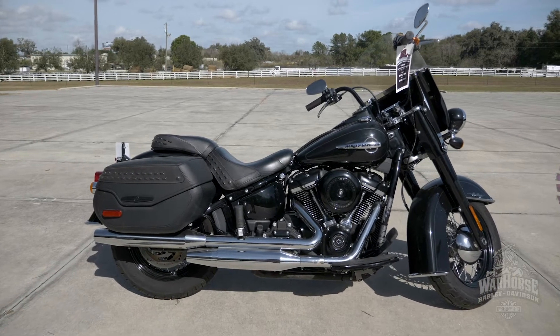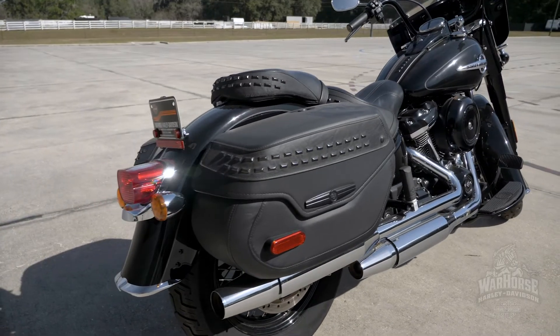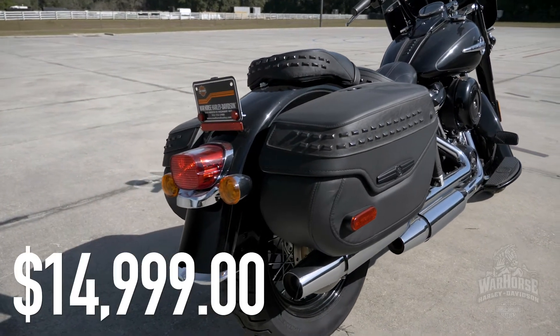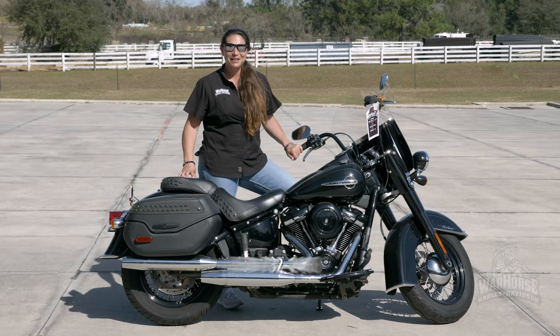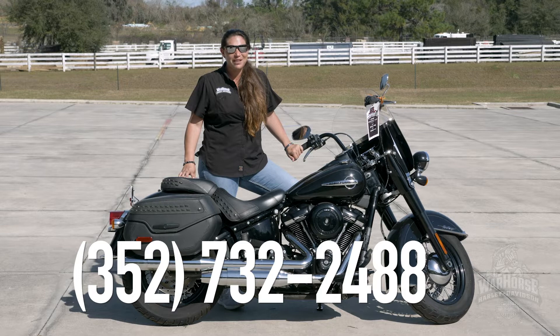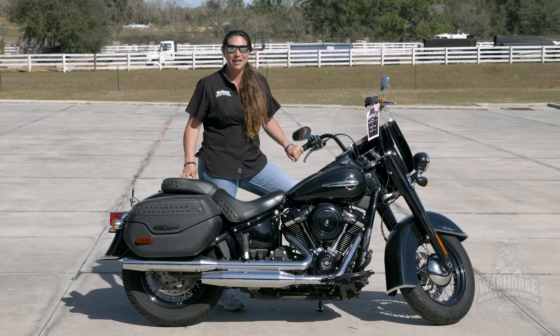This bike only has 15,000 easy miles on it and we have this one priced to move at $14,999 guys. You know what to do — pick up the phone, give us a call, tell us what day and pick your time, because you know we're always ready to ride.